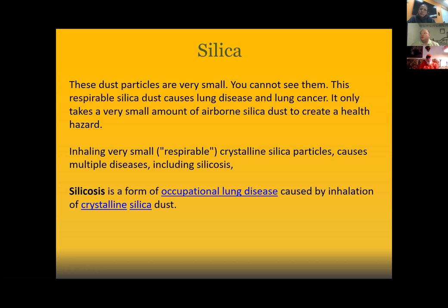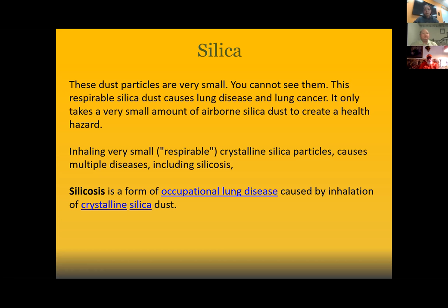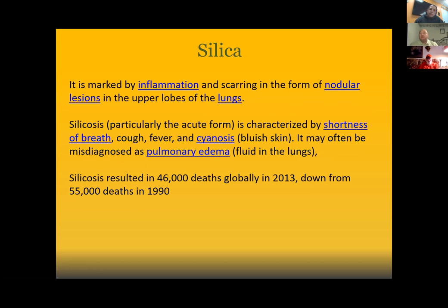We've got to make sure that we educate everyone who is in or around the activity — whether you're performing it or just exposed to it — that we know exactly what to do. I appreciate everybody sharing. We'll jump back into the PowerPoint; I just didn't want to do death by PowerPoint. Silicosis is a form of lung disease caused by inhalation of crystalline silica. It is marked by inflammation and scarring in the form of nodular lesions in the upper lobes of the lungs.